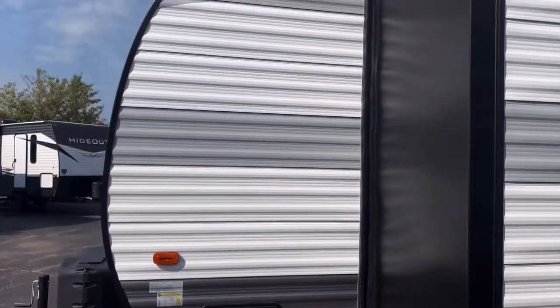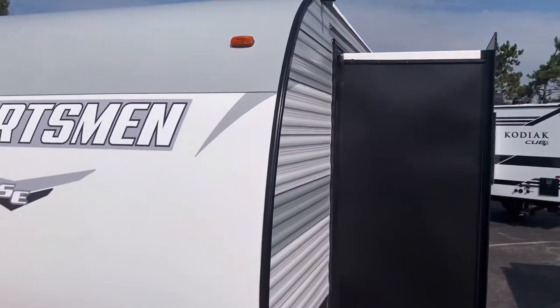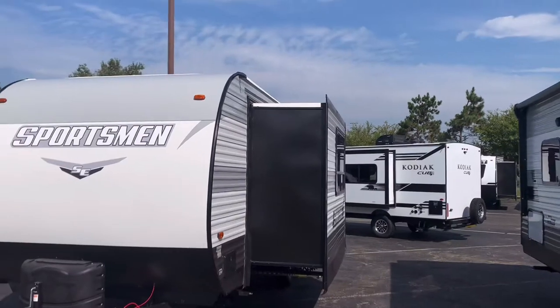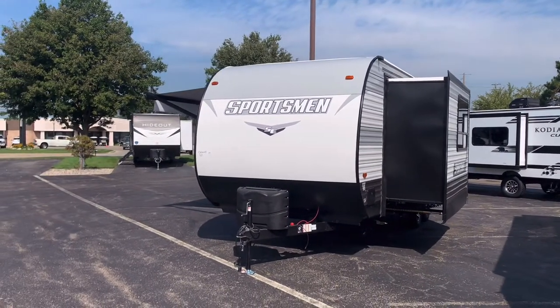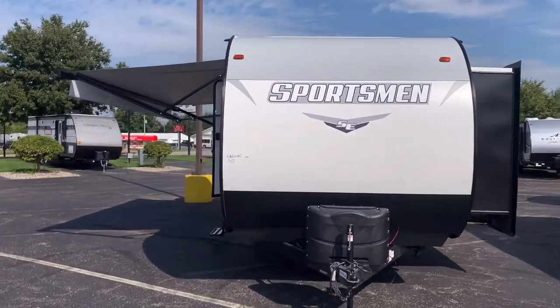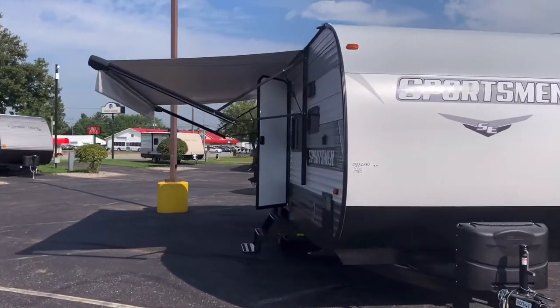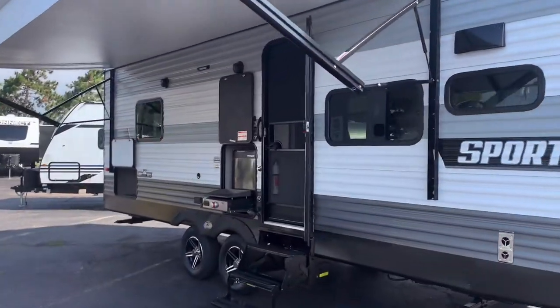We don't option it this way, but you can certainly add on a seamless slide topper if you like to this camper. I do like them — keeps debris from getting on that slide so you don't have to get up there to clean it off. But that's the Sportsman exterior, the new SE 231FKKSE. Now let's head on inside.